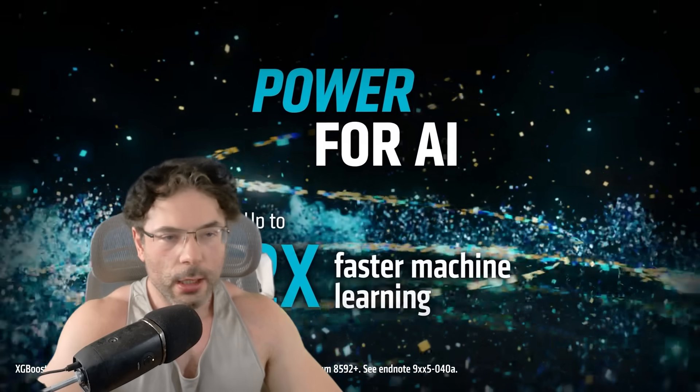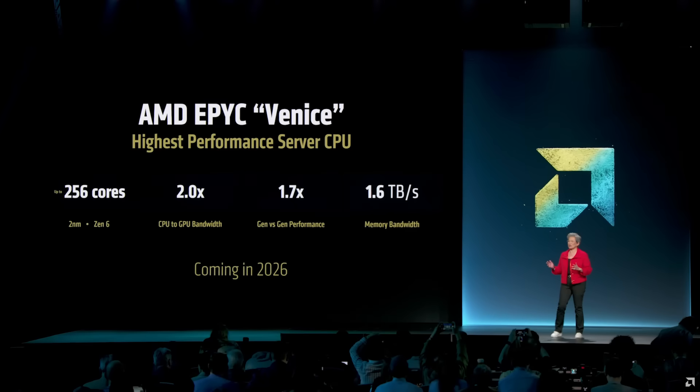Here's a highlight image — credit to WCCF Tech. We're looking at 256 cores on 2nm, Zen 6, 2x CPU to GPU bandwidth, 1.7x gen-on-gen performance, and 1.6 terabytes per second of bandwidth — which would of course be main system memory.